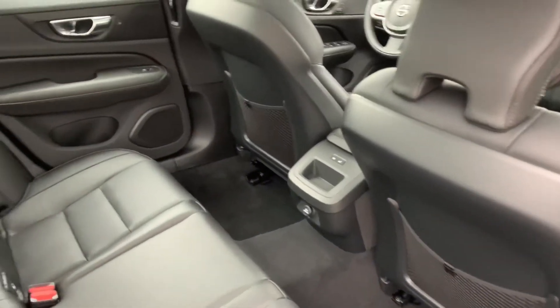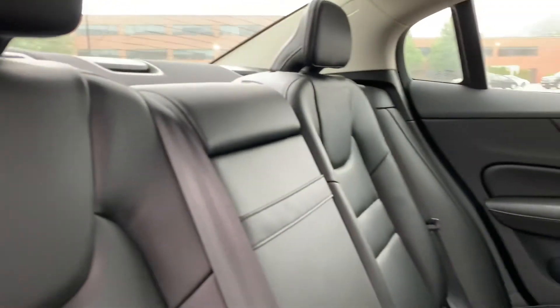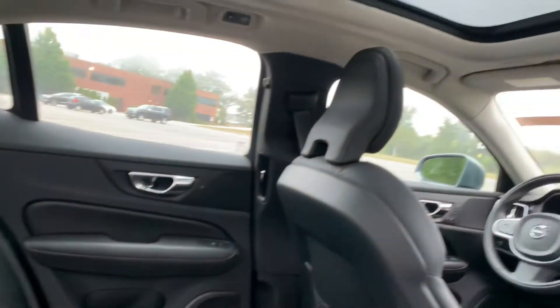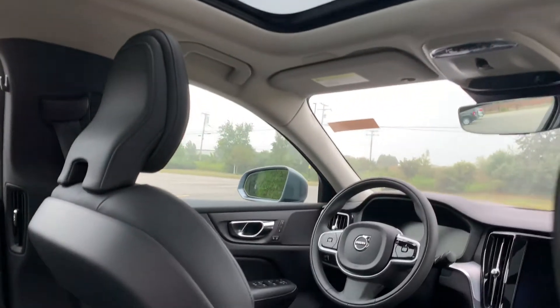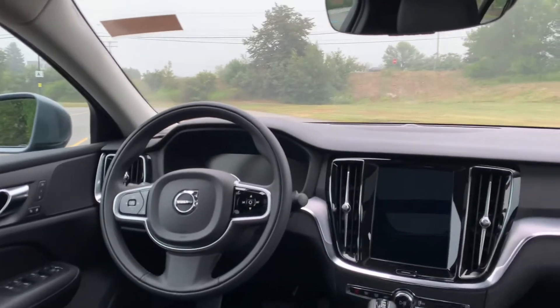Heated rear seats. Panoramic sunroof. This car also has navigation, a leather-wrapped steering wheel that is heated, and heated front seats.